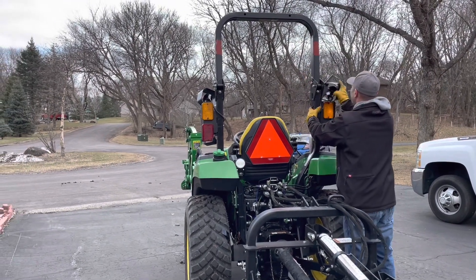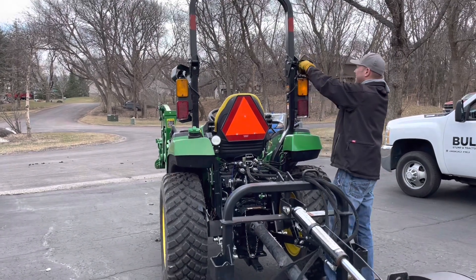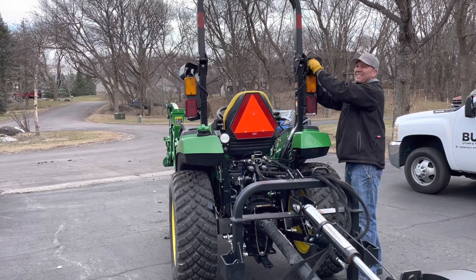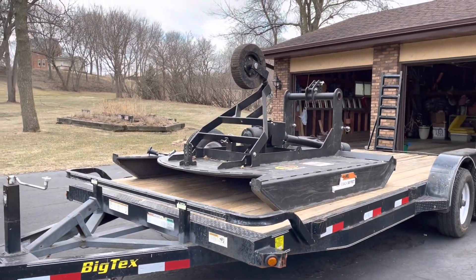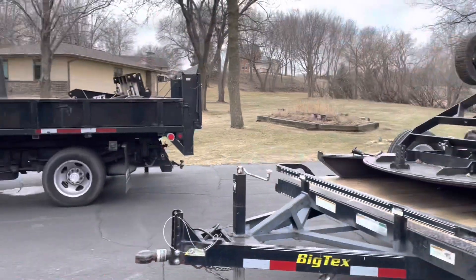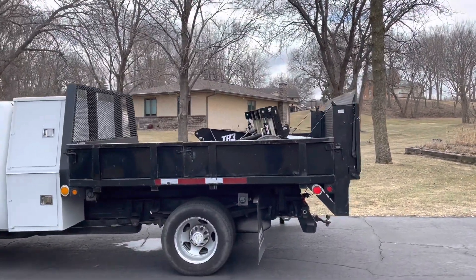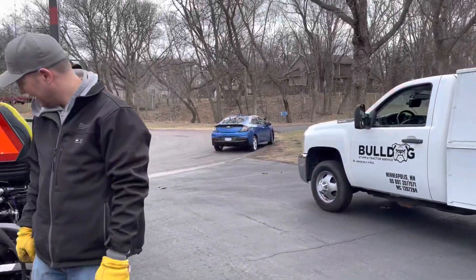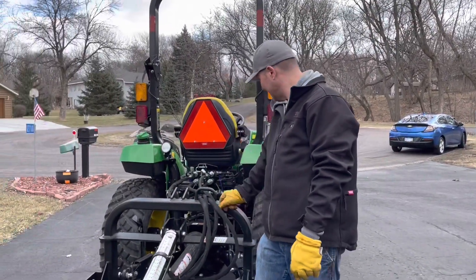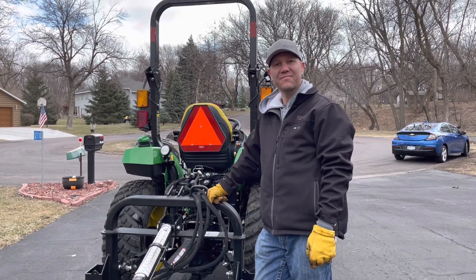Maybe you guys can comment on the video and give us some good nickname ideas for the tractor — nothing generic like Greenie or Johnny, something original. Trailer's all cleared off — hey, we found a brush hog in the midst of all that! The TR3's peeking out too. Got everything taken out of the garage with minimal damage. One-minute bathroom break and then we've got to start on our first job of the year — no rest for the wicked.